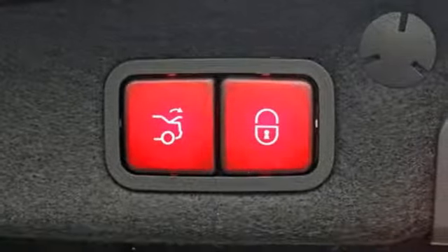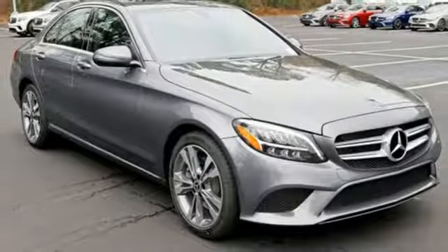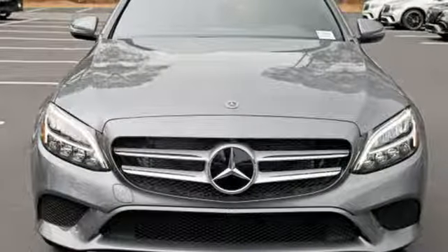External memory control, power heated mirrors, dual-zone climate control, auto-dimming rear-view mirror, power folding driver and passenger side exterior mirror, power tilting steering column.